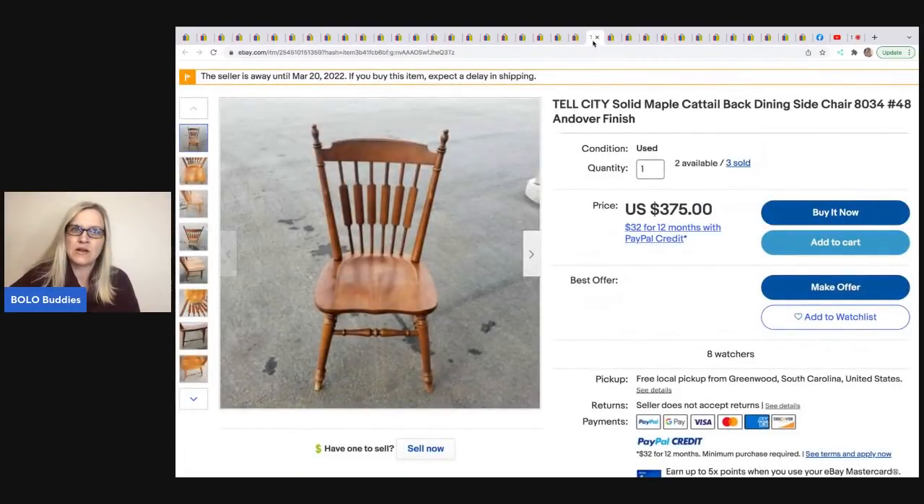He will also sell furniture — Tell City solid maple cattail-back dining side chairs. It looks like he has five of them and has already sold three. Instead of selling them as a lot, he's selling them individually for replacements. He bought six for $75 and has sold three at full price — and full price looks like $375 each.